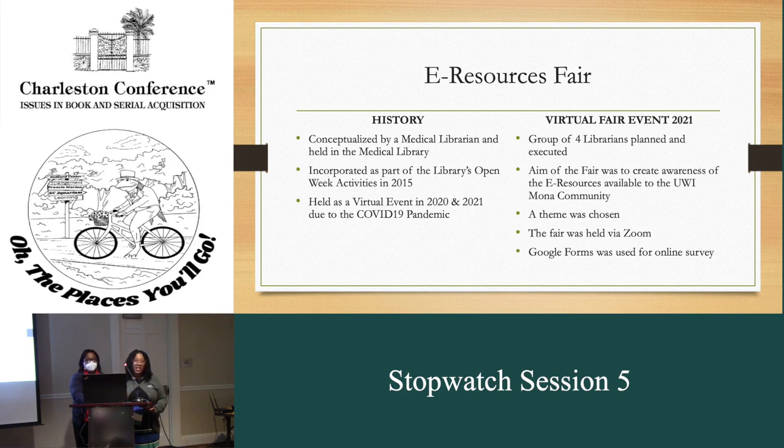As the saying goes, we can't rely on the notion that if we buy it, they will use it. So we have to find creative ways to make our faculty and students aware of the electronic resources that are available. An electronic fair is one of the ways that we use to promote our e-resources. The e-resources fair was conceptualized by our medical librarian and it started in our medical library. It was later incorporated into our annual Open Week events in 2015.